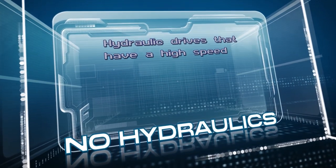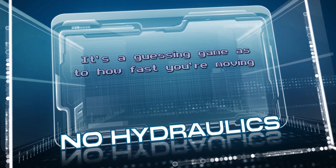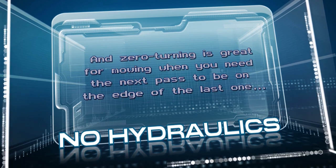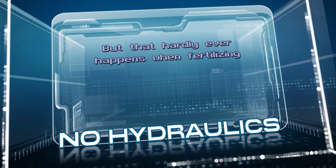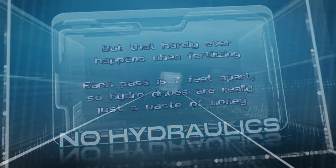Hydraulic drives that have a high speed supposedly only for transporting back to the truck just don't give you that control — it's a guessing game as to how fast you're moving and therefore how much you're applying. And zero turning is great for mowing when you need the next pass to be on the edge of the last one, but that hardly ever happens when fertilizing. Each pass is 7 feet apart, so hydro drives are really just a waste of money.